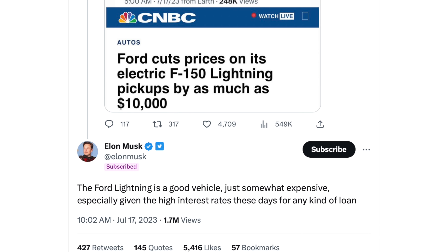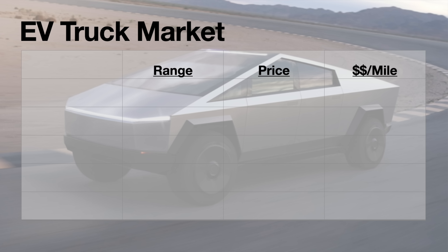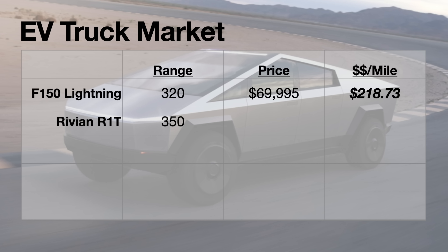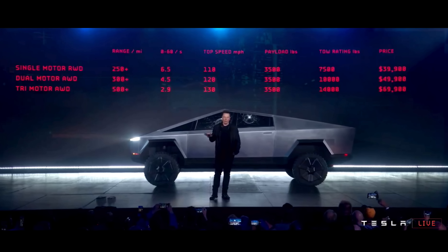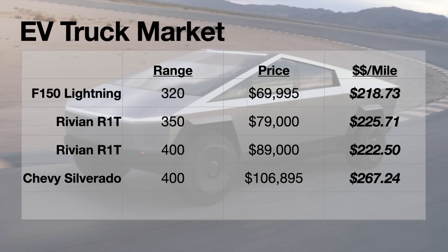Nobody has come forward with confirmed pricing for the Cybertruck, so nobody knows for sure, but there are some clues. Based on Elon Musk's tweet responding to the F-150 ten thousand dollar price reduction, the Cybertruck is likely going to be priced lower than that. The F-150 Lightning 320 mile version comes in at $69,950, and the Rivian with 350 miles of range is at $79,000. Looking at Tesla's history with the Model Y and Model 3, prices have moved up and down but remain similar to original launch prices.